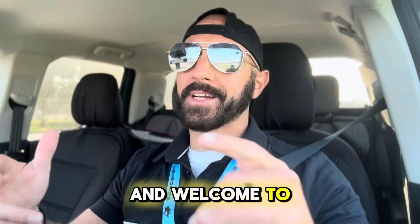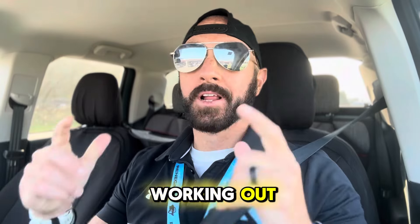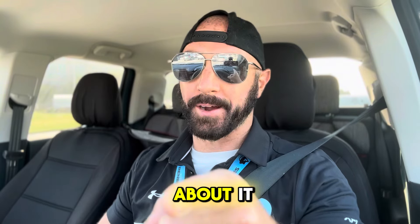Good morning and welcome to day 948 in a row of working out. This is your daily triathlon and fitness training vlog. I just worked out and I'm here to talk about it.